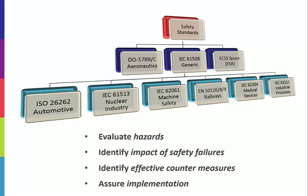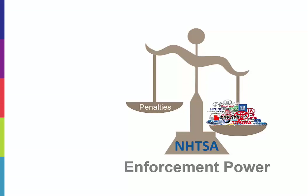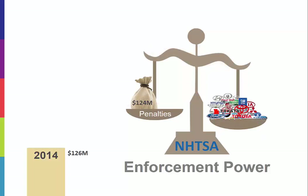So why do we care about functional safety in the automotive world? For automakers, broader penalties are on the horizon as new technology increasingly takes over control of the vehicle. In the U.S., the federal government is granting NHTSA broader regulatory control on safety, greater enforcement power through penalties, and has provided NHTSA with Department of Justice tools to enforce prosecution of criminal negligence. In 2014, NHTSA levied $126 million in civil penalties against motor vehicle manufacturers.